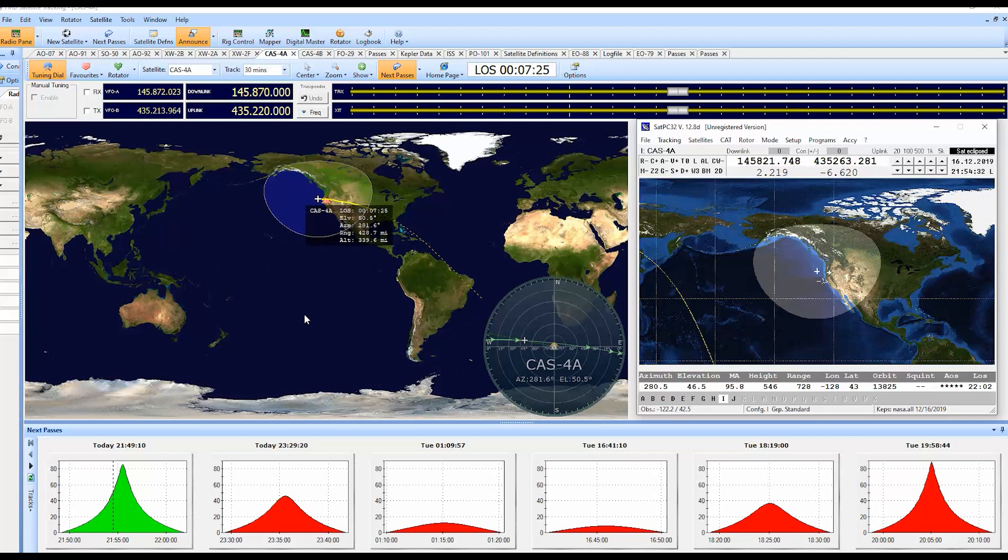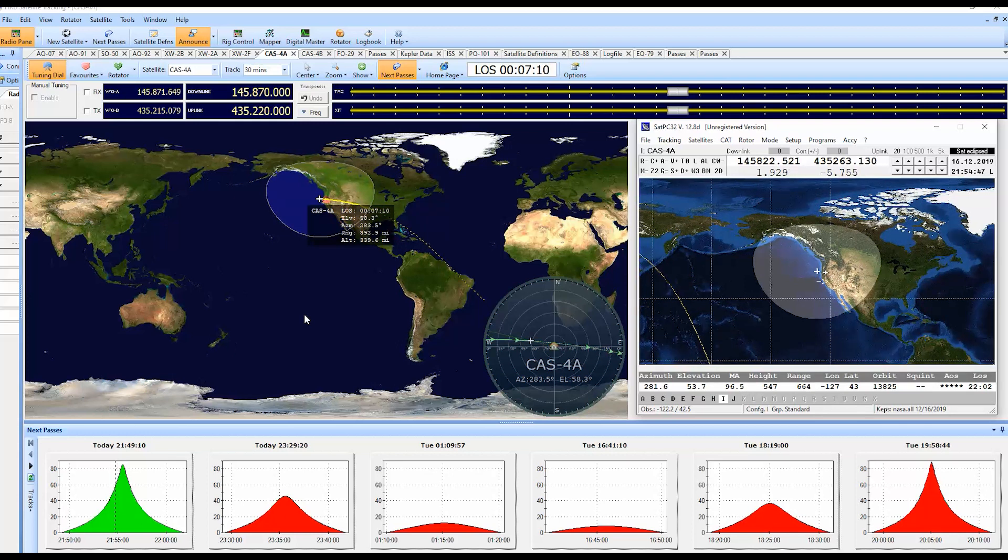CQ satellite, CQ satellite, CQ satellite. November 7 Romeo Bravo Papa calling CQ satellite.